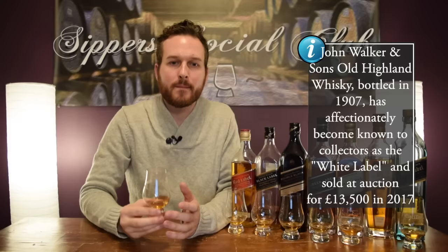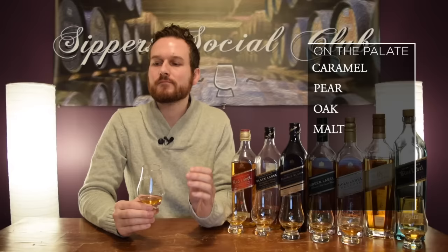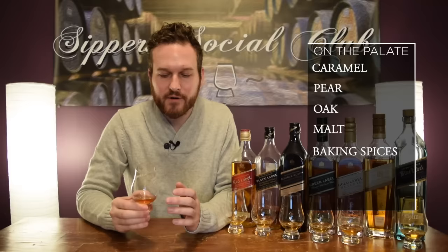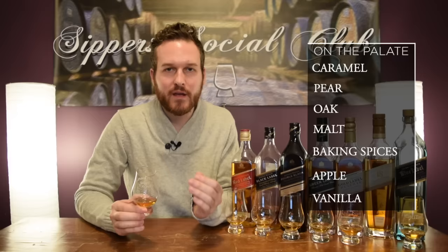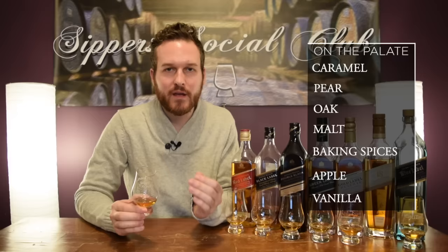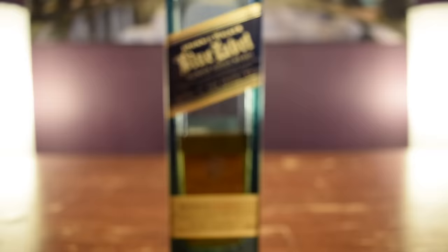On the palate, really nice caramel pear note, a little bit of oak, a little bit of maltiness, just a little bit of baking spices — all kind of work super, super well. Very well constructed. The finish is medium in length — you get that apple vanilla combo. It is good. My favorite of the range so far. Score-wise, 86 out of 100. At $100 US I think that price is justified, so keeping value at zero — 86 out of 100.